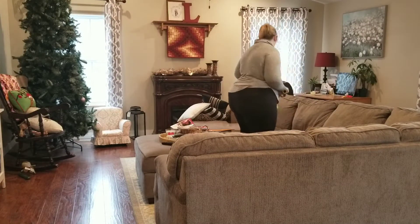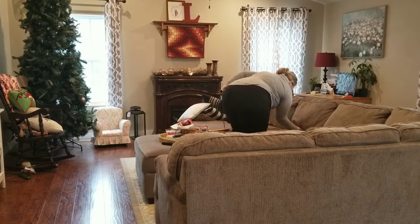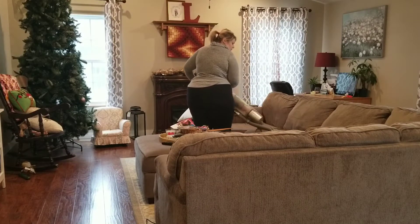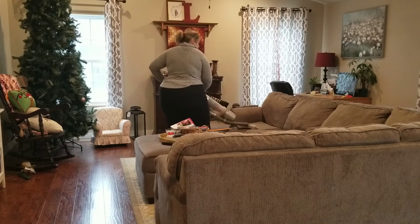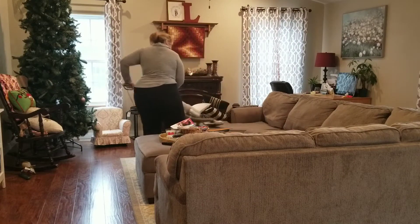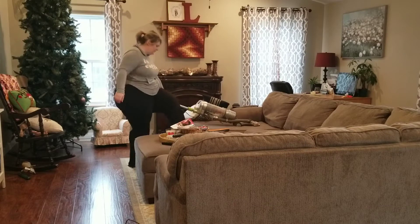I hate this couch because the cushions always get sucked into it — it's horrible. I can't wait till we get a new couch. Couches are expensive though, so that's going to be a ways down the road, but I will just continue to do this.